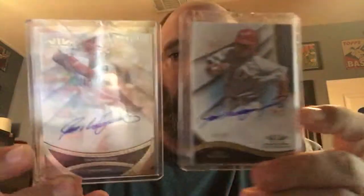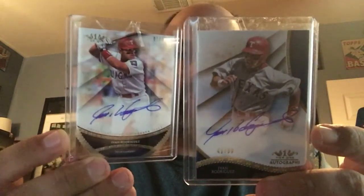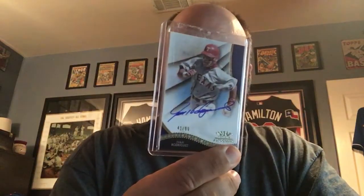Then I got two more Pudge autographs. One's from Topps Tier One numbered to 40, and the other is from Tier One numbered to 99 — they're two different subsets. I can't always tell them all apart, but there they are: Pudge autographs number 81 and 82.